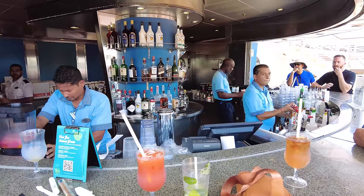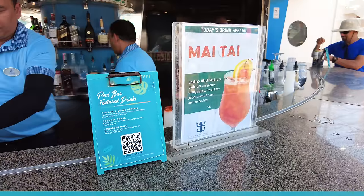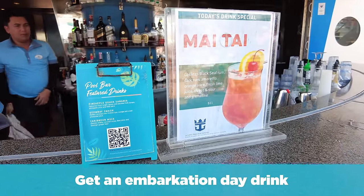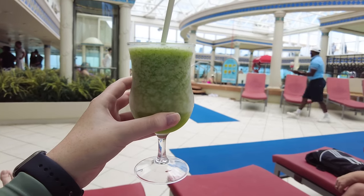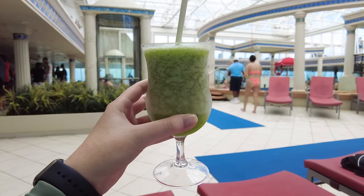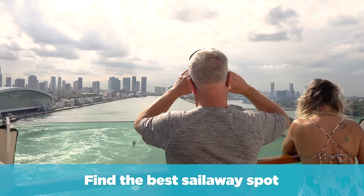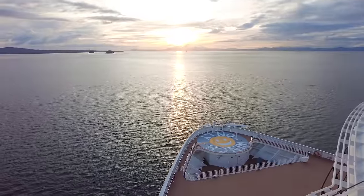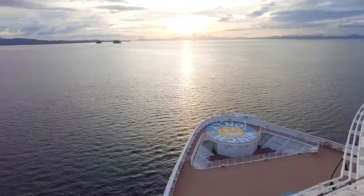Also, take some time to relax. Get an embarkation day drink because after all, this is supposed to be vacation. Grab a tropical cocktail by the pool, sit down, enjoy the view, and get your vacation started right. If you have a drink package, it's probably included; if not, you can always order drinks individually. This is also a great opportunity to scope out the best sail away spot for later — every Royal Caribbean cruise ship has a different layout, so it's a good idea to find your spot on embarkation day.